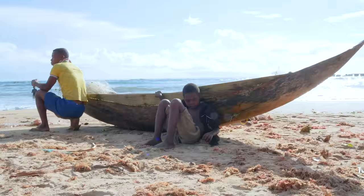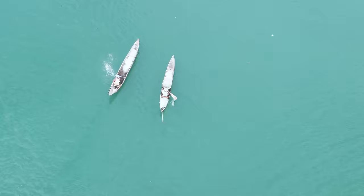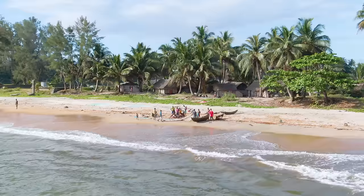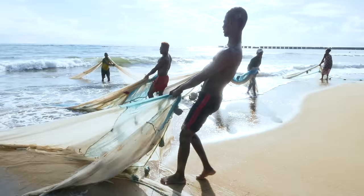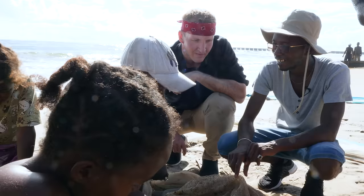The Malagasy people still approach fishing the same way they would have hundreds of years ago. Small wooden boats, many carved by hand, set forth into the sea with one mission: bring home as much seafood as possible.